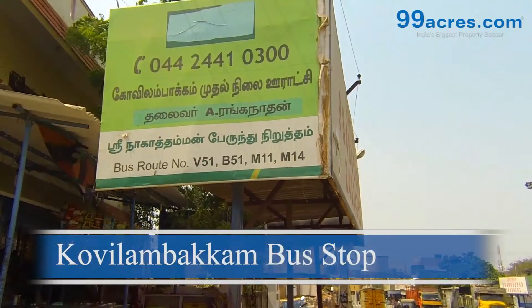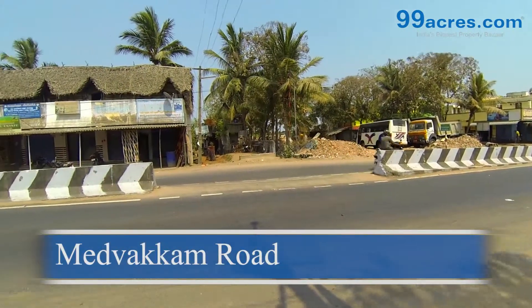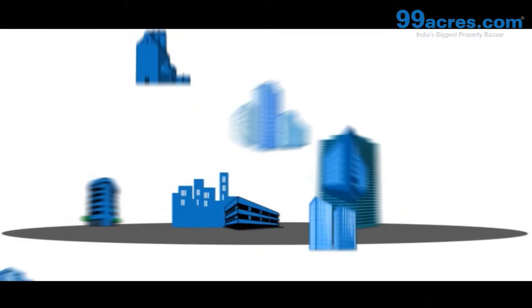The Covilambakam bus stop is at a very close distance. Siva Foundation is well connected to the Medawakam main road.